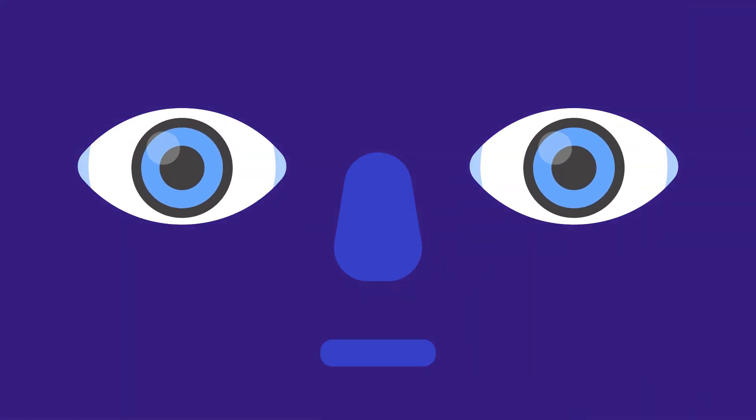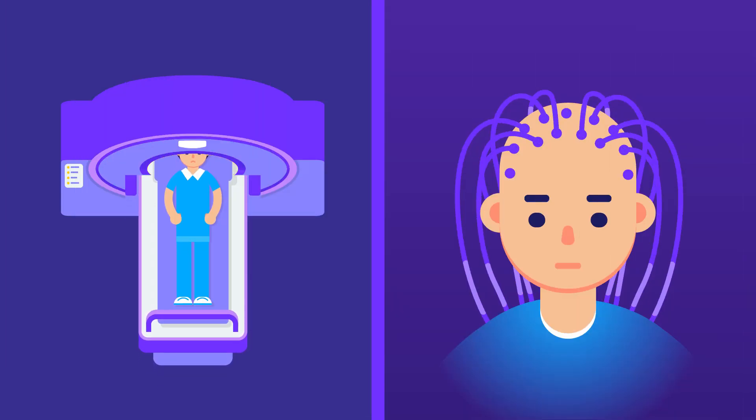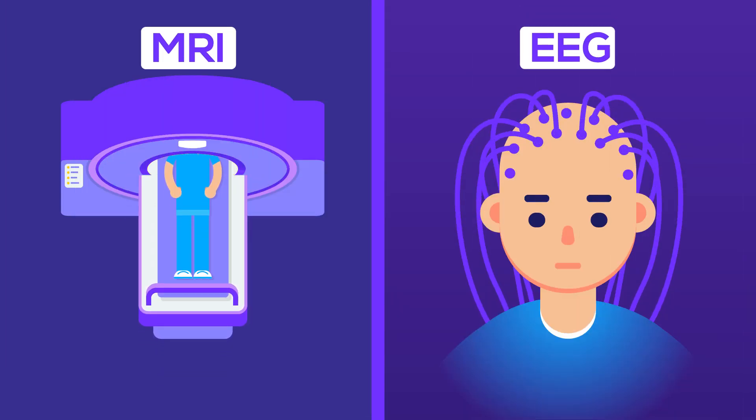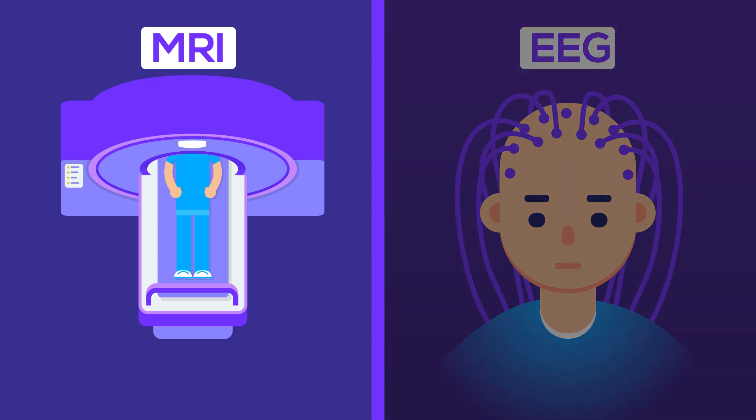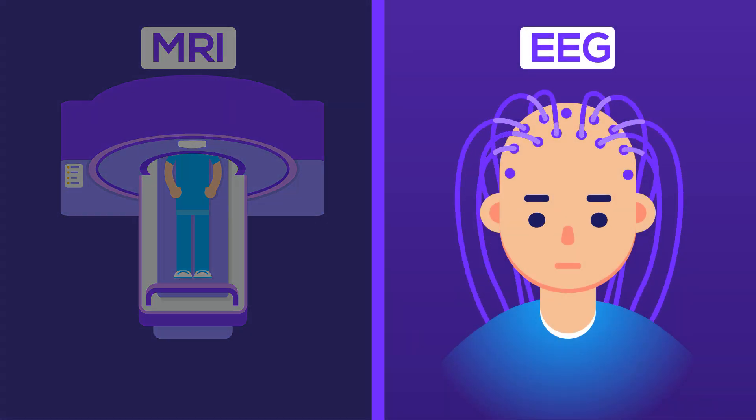Diagnosing locked-in syndrome is very difficult, as most patients will be in a coma for a while before they develop the locked-in syndrome. The diagnosis can easily be missed if eye movement is not assessed. 50% of the time, it is a loved one that notices the eye movements while talking to the patient appearing to be in a coma. Diagnosis can be confirmed from several tests, which include MRI and EEG. An MRI will show damage in the PONS and will help rule out damage anywhere else in the brain, while the EEG will reveal normal brain activity and sleep-wake cycles in those with locked-in syndrome.